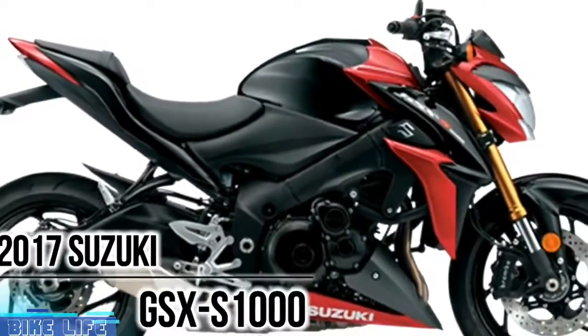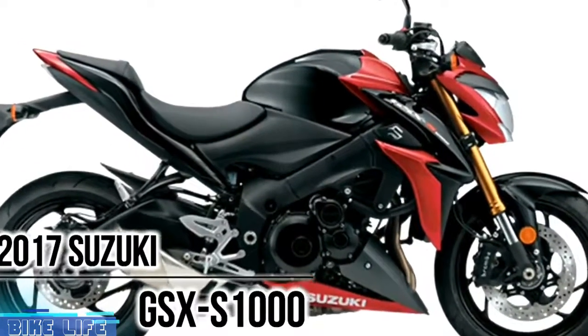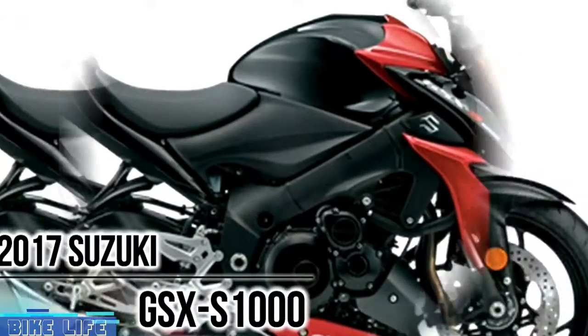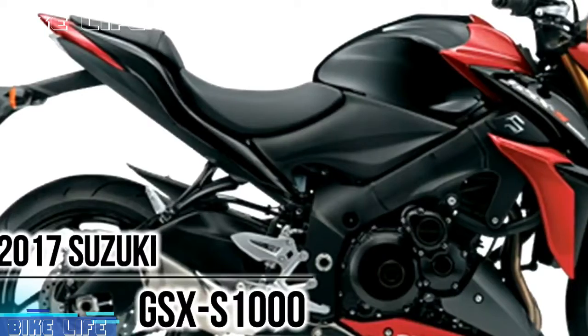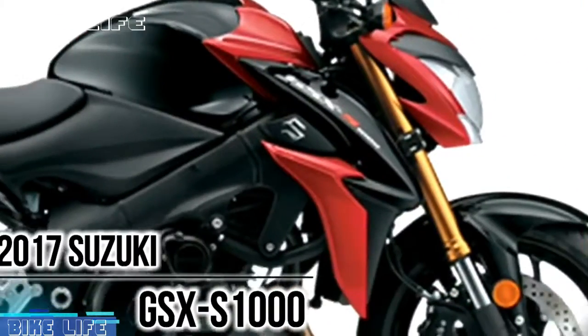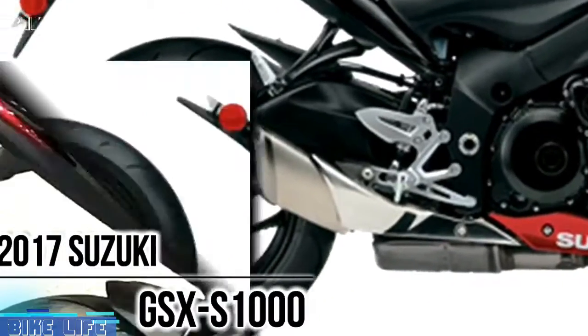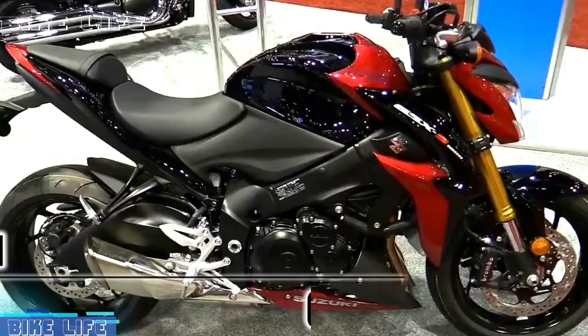2017 Suzuki GSX-S1000. Fuel-injected 999cc 4-cylinder engine powers a rich sport bike experience. The GSX-S1000 is equipped with a powerful engine, Suzuki's advanced traction control system, a balanced KYB suspension, and Brembo brakes. The GSX-S1000 is a street bike packed with some serious performance.